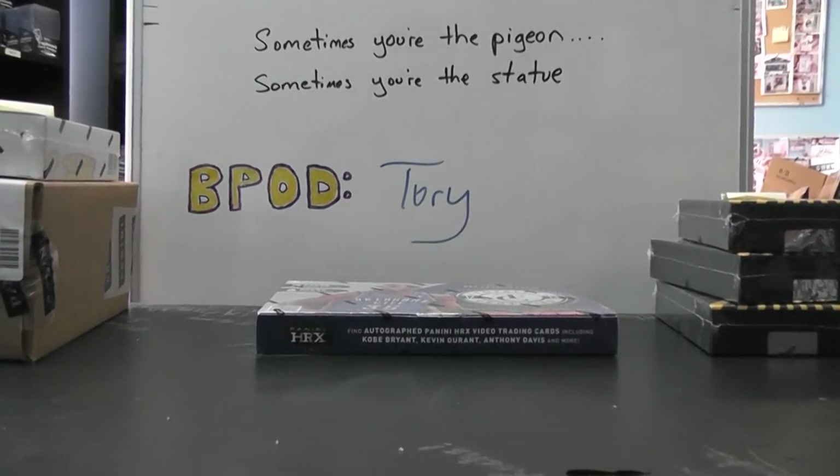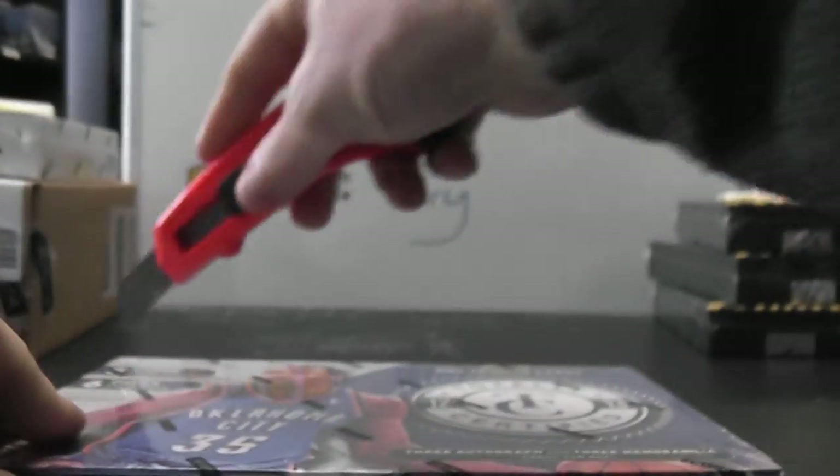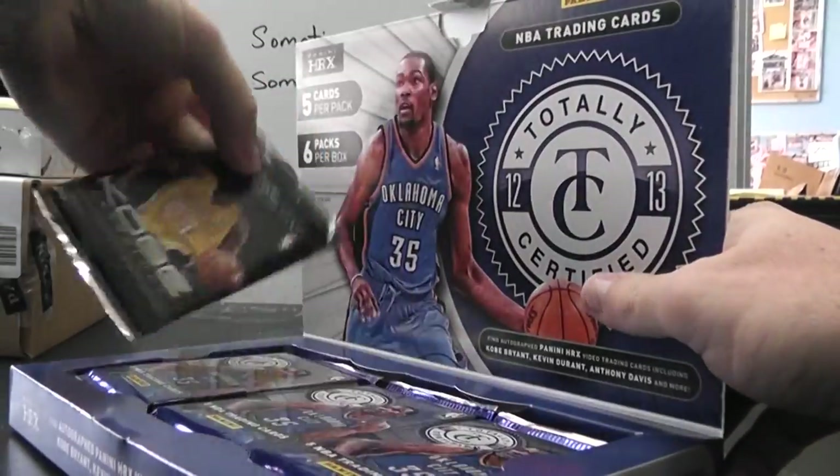All right, going to basketball now. We got this for Jared in the AUS. Jared, what's up, bud? Magic Johnson. Here we go. 2012-13 Totally Certified.